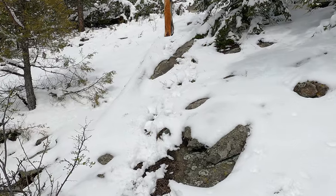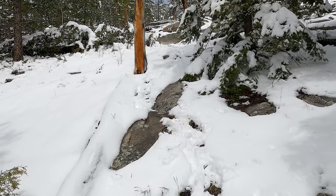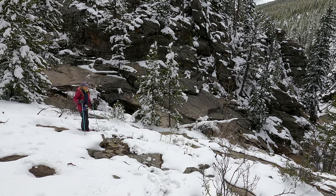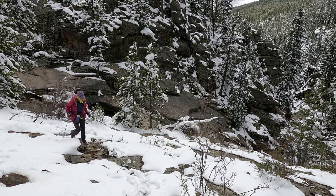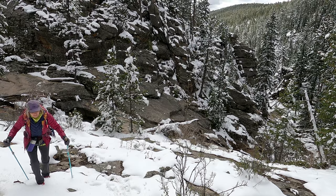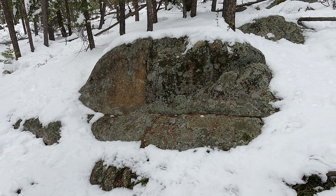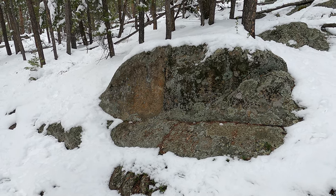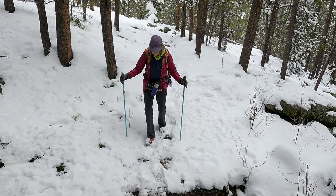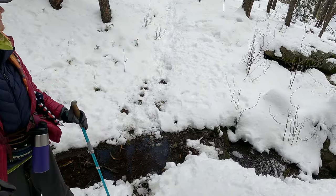Luckily we have our tracks to follow, so it shouldn't be too bad. I thought we picked a pretty good way down, to be honest. We're just going to have to take this slow. We're back up on the trail — we joined with it right here by this rock. This is looking back towards the falls, and we started the bushwhack just past this little tiny creek.